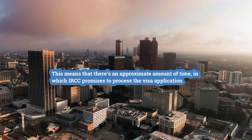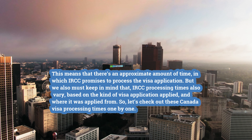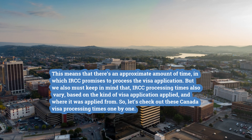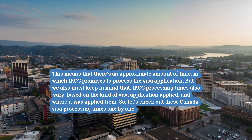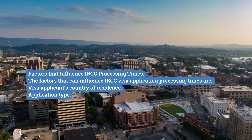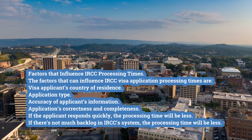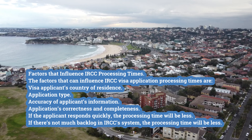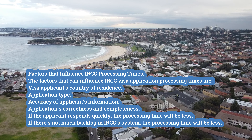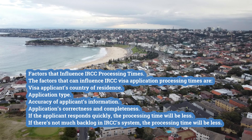This means that there is an approximate amount of time in which IRCC promises to process the visa application. We must also keep in mind that IRCC processing times vary based on the kind of visa application applied and where it was applied from. The factors that can influence IRCC visa application processing times are: visa applicant's country of residence, application type, accuracy of applicant's information, correctness and completeness of the application, how quickly the applicant responds, and whether there is much backlog in IRCC's system.